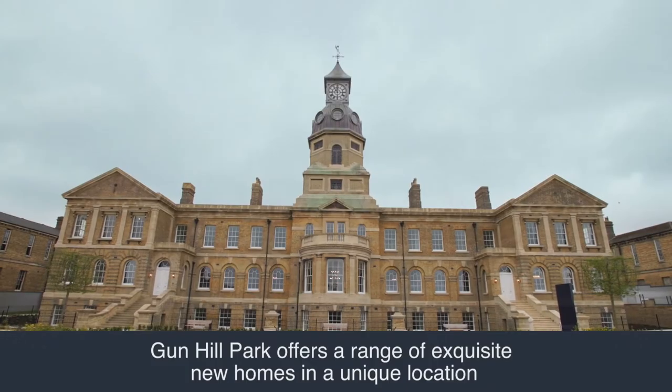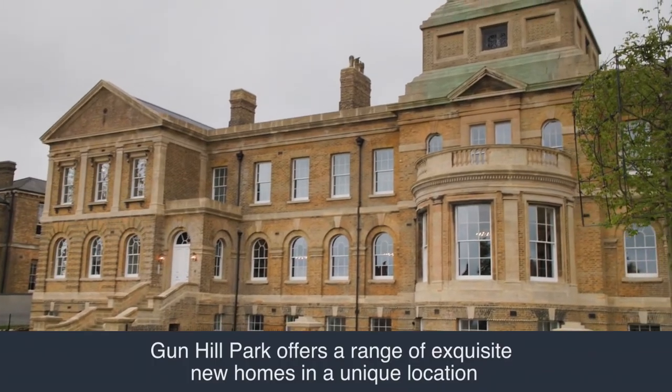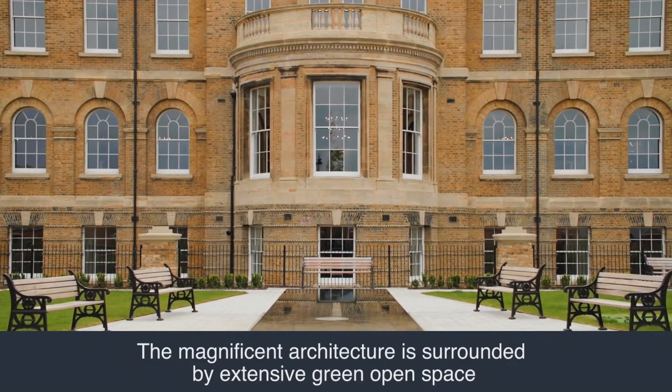Hi, I'm Annette, one of the sales consultants here at Gunhill Park. Welcome to Gunhill Park, an iconic landmark development offering luxury homes within the restoration of the late 1800s Cambridge Military Hospital.